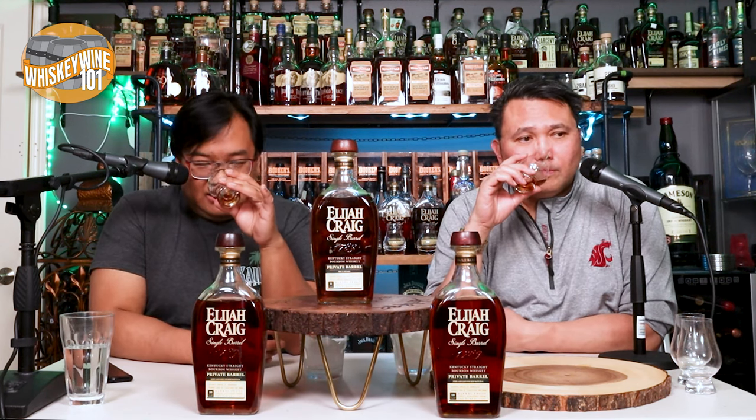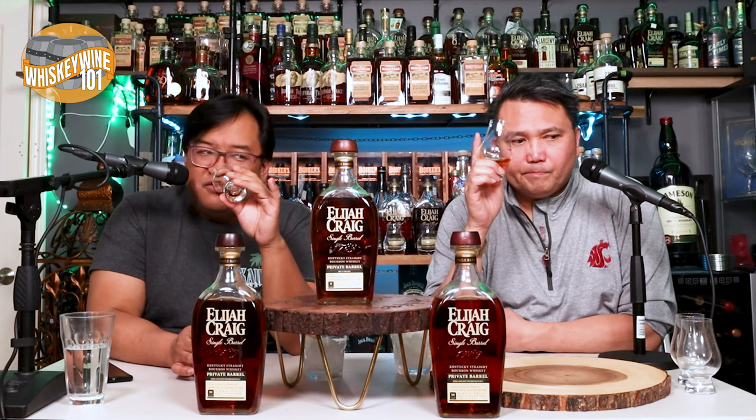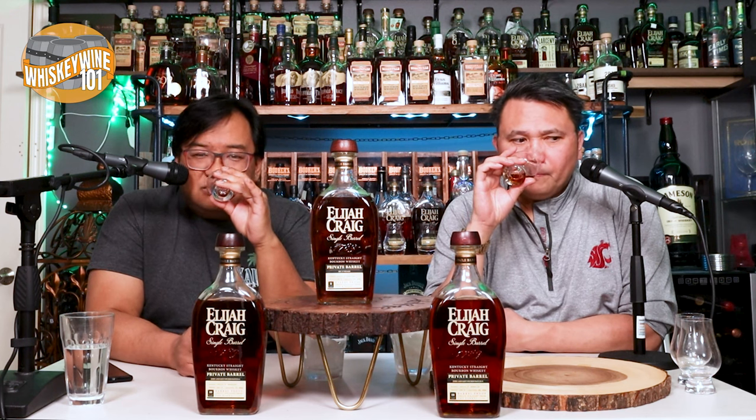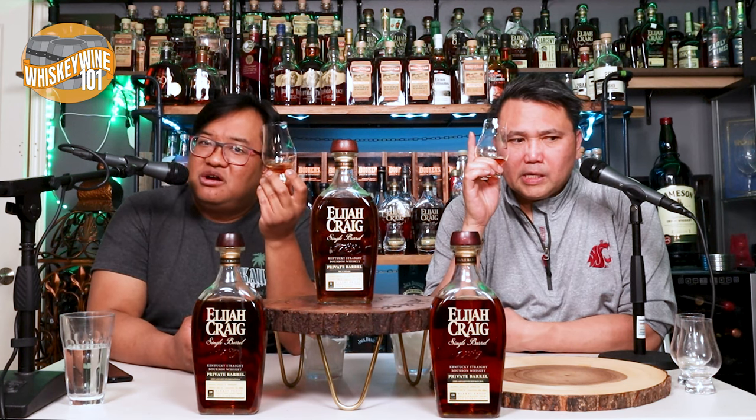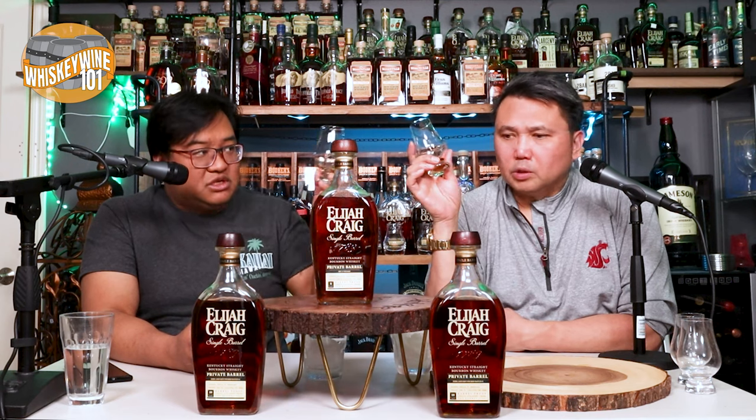This has the sweetest notes — fresher and sweeter. I'm getting fruitier notes. I'm not getting the heavy barrel char that I normally get from Heaven Hill or Elijah Craig — not even a char or oak. Cheers.